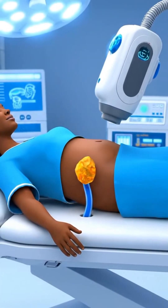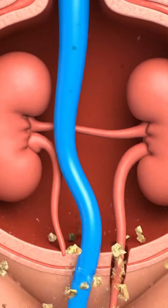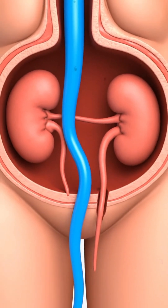The lithotripter delivers focused shock waves, which converge on the stone, causing it to fracture into small pieces that can then pass naturally.